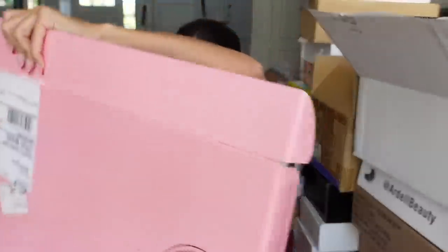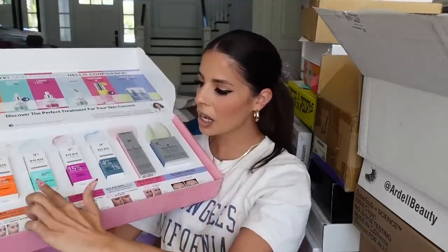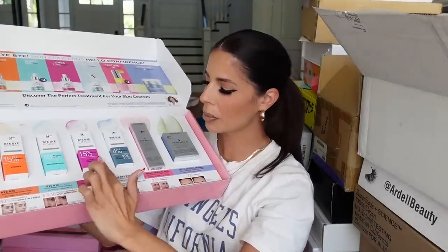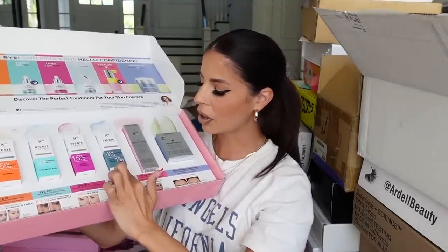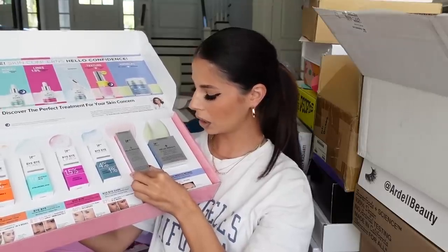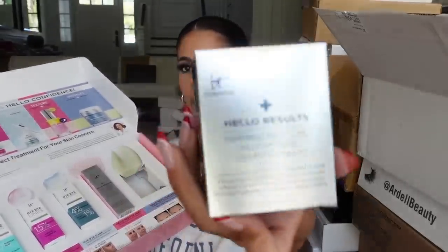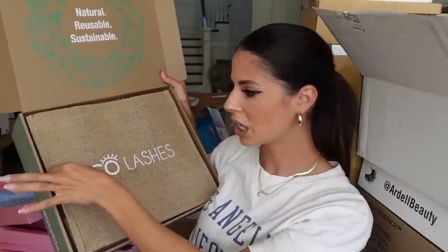Another gorgeous package from IT Cosmetics — they sent over all their Bye Bye serums. The package has vitamin E, hyaluronic acid, peptide, vitamin B5, vitamin C, a glycolic peel, and their wrinkle-reducing retinol moisturizer. Lots of glycolic action happening. Thank you guys.